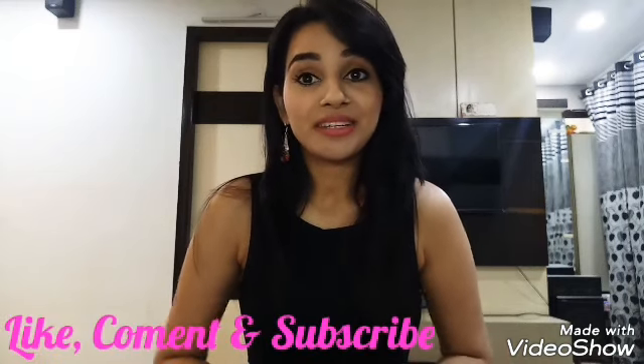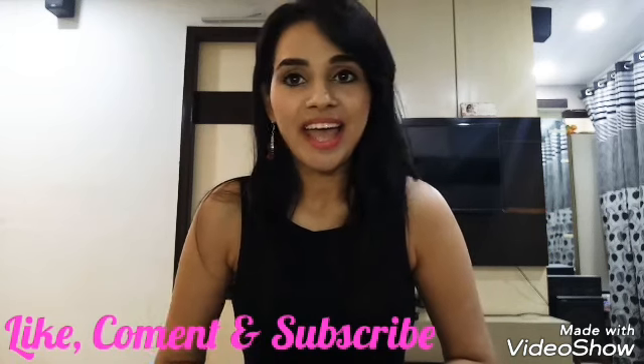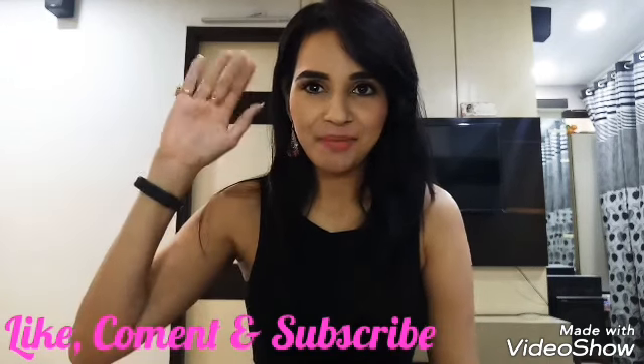Before ending the video, how can I forget to tell you about my giveaway? My giveaway is open and new subscribers can also participate. That's all for today. Thank you for watching the video. Stay connected. Bye-bye.